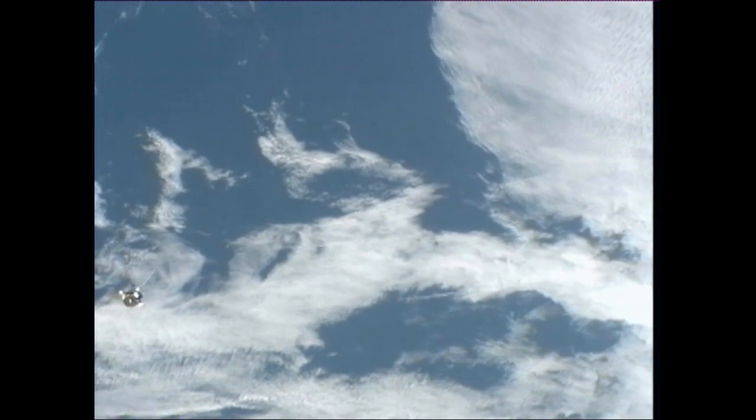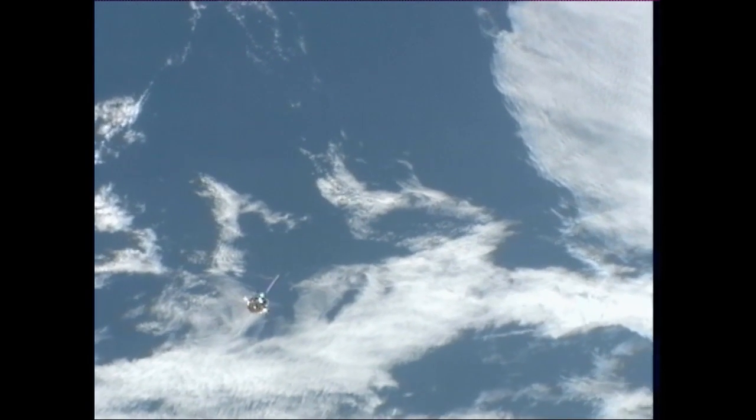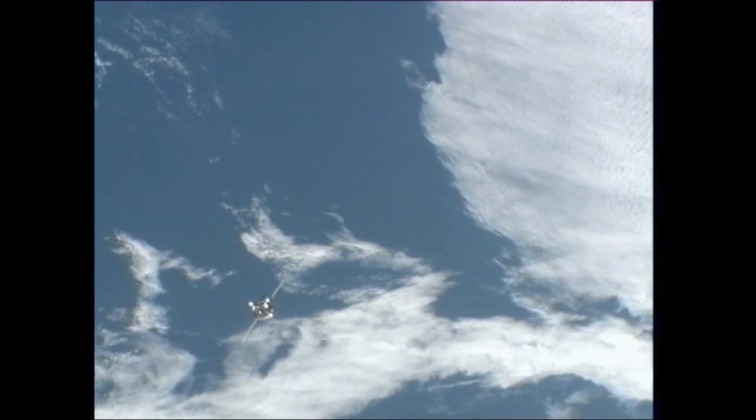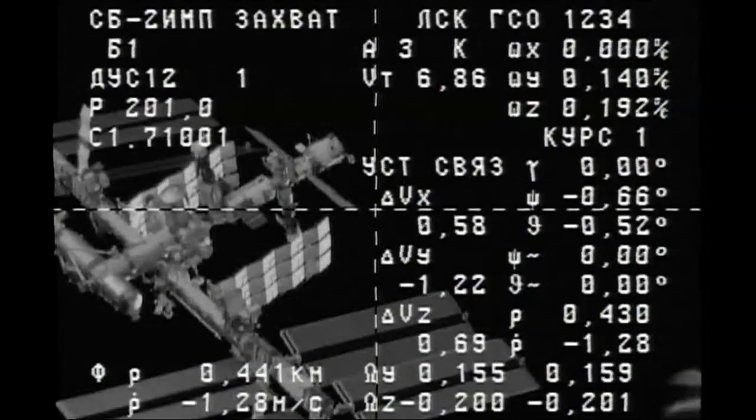The station is currently flying over the southern Pacific Ocean, as the Progress spacecraft continues to close, now under 500 meters away. Minus 135, and antennas have been activated.